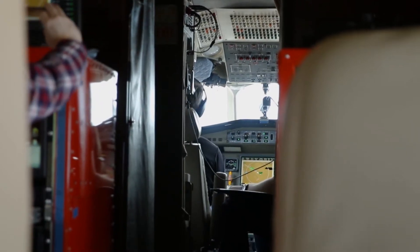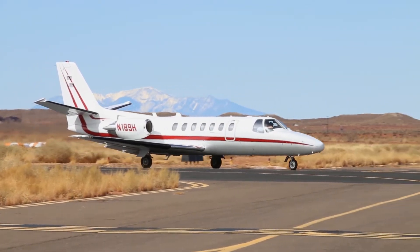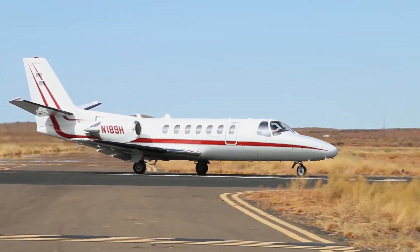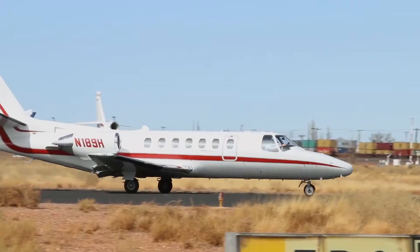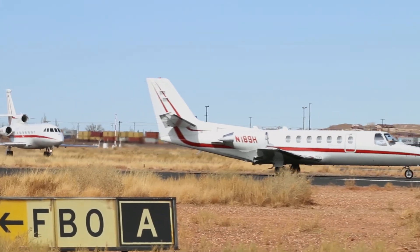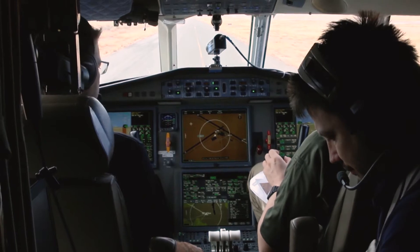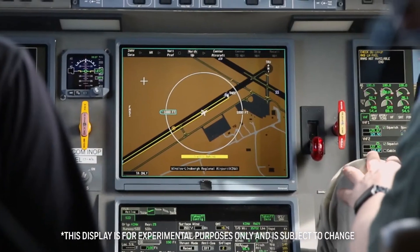The system requires only minimal changes to the avionics along with ADS-B technology to alert pilots of a possible runway collision. The core function of SURF-IA is that we receive ADS-B out information from surface traffic, compute time to collision, and then provide visual and oral information to pilots to help avoid collision.